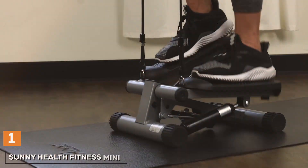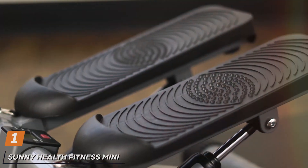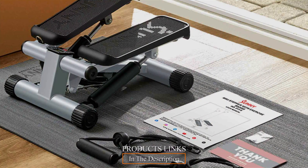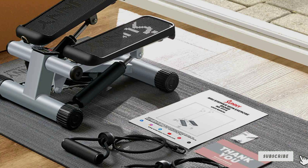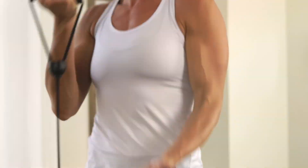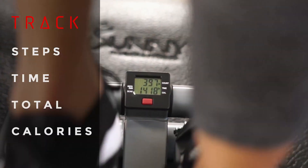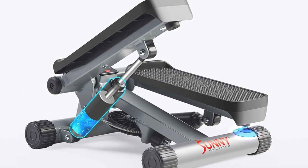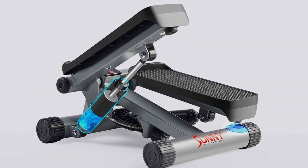Number 1: Sunny Health & Fitness Mini Steppers SF-S0978. The Sunny Health & Fitness Mini Steppers SF-S0978 is an excellent choice for a low-impact workout that packs a punch. Its compact design makes it perfect for small spaces, so you can easily store it away when not in use. The hydraulic resistance system ensures smooth and quiet operation, allowing you to exercise without disturbing others. This mini stepper features an LCD monitor that tracks your steps, time, and calories burned, providing essential data to keep you motivated.